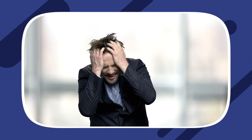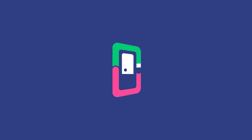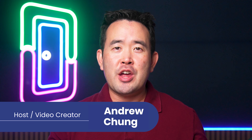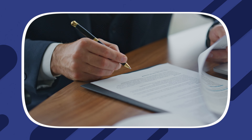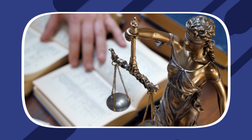Although managers that have been in the industry for a long time have years of experience creating property management contracts, it might seem a little bit intimidating if you're new to real estate management. Welcome back, loopers. It's Andrew Chung with DoorLoop. Today, we'll be discussing the Florida Property Management Agreement. But don't worry — we've got all the information you need to create a contract that complies with state law and covers all the essential elements of property management in Florida.